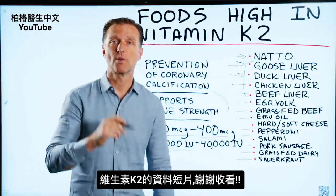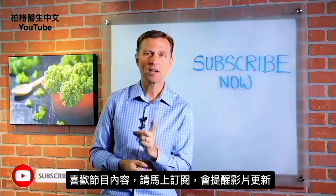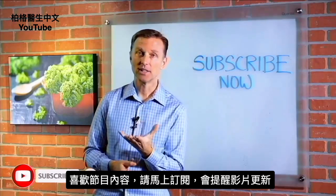There's your quick video on K2. Thanks for watching. If you're liking this content, please subscribe now and I will keep you updated on future videos.